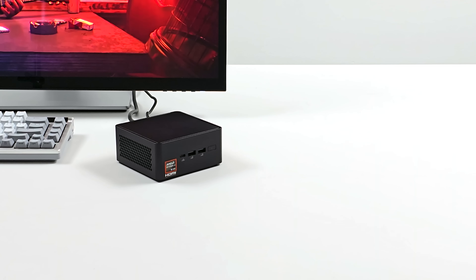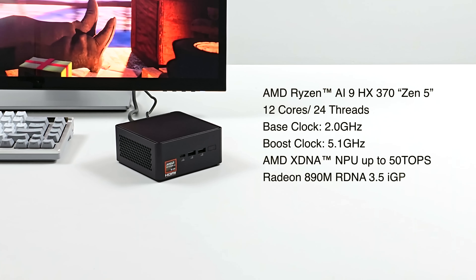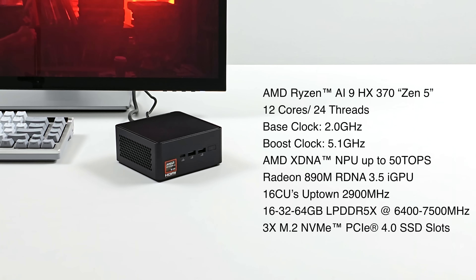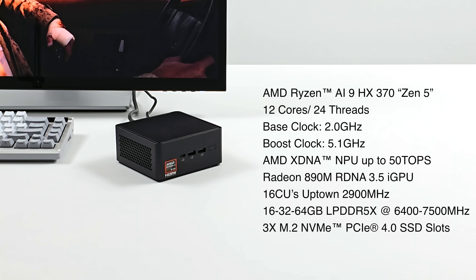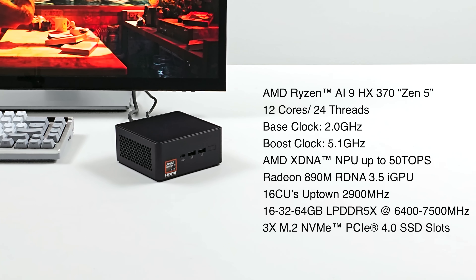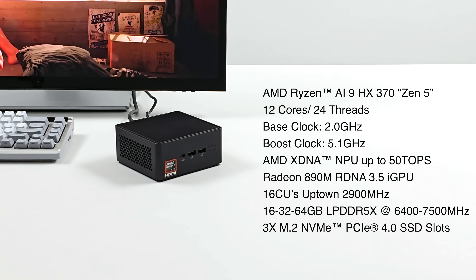When it comes to the overall specs, the S9 AI is powered by the AMD Ryzen AI 9 HX370. Based on Zen 5, we've got 12 cores, 24 threads, base clock of 2 gigahertz with a boost up to 5.1. It's also got the AMD XDNA NPU with up to 50 TOPS of AI performance. The Radeon 890M RDNA 3.5-based iGPU with 16 CUs will clock up to 2900 megahertz.